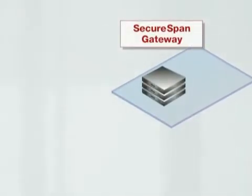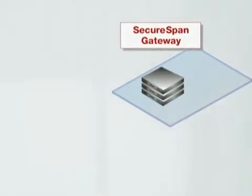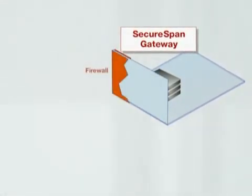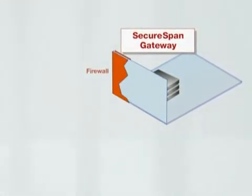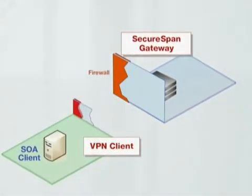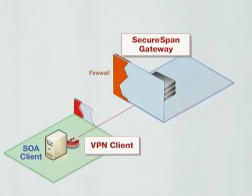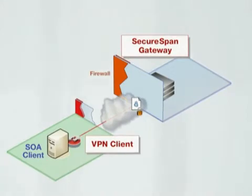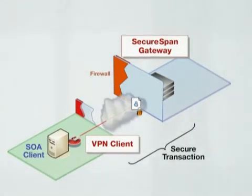And what do they do when I change these requirements in response to emerging threats? The SecureSpan XML firewall and VPN from Layer 7 is designed to solve this problem. The XML firewall is a border guard protecting internal applications from unauthorized access. The VPN client is a helper application residing with the client. It automatically applies security policy before messages go out onto the wire — acquiring tokens, transforming, encrypting, and signing.